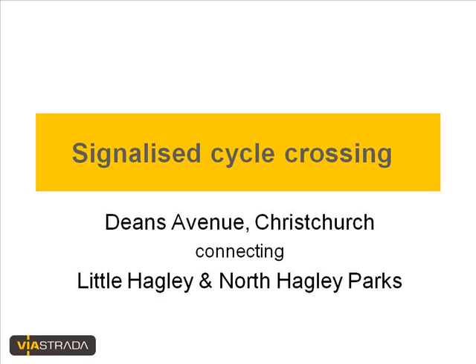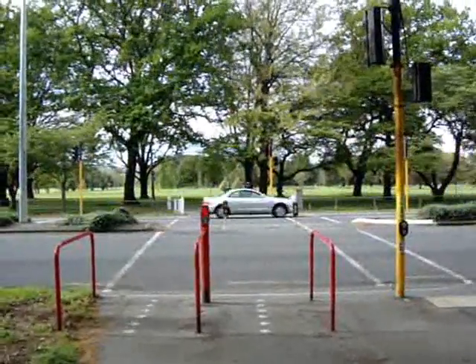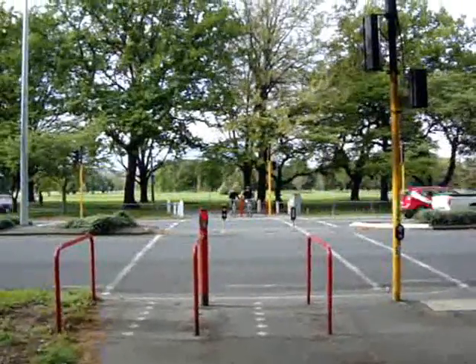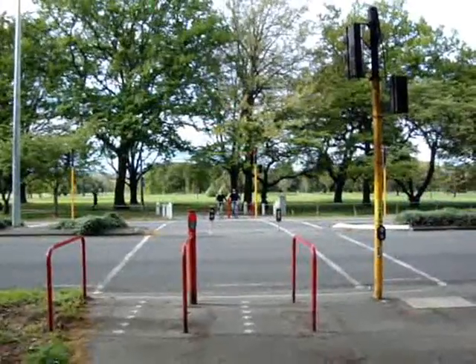Greetings from New Zealand. My name is Axel Wilke. We are having a look at a signalized crossing point in Christchurch for pedestrians and cyclists, so that they can get across a rather busy road with a good 20,000 vehicles per day. This is the Harper Avenue crossing connecting Little Hackley Park and North Hackley Park.